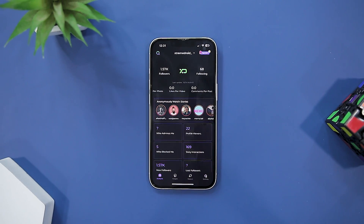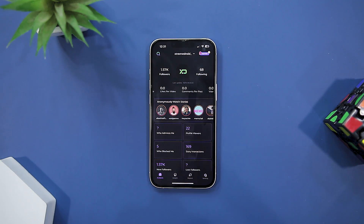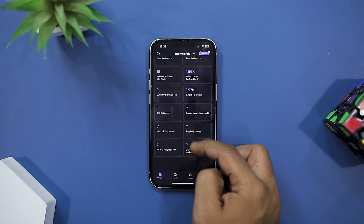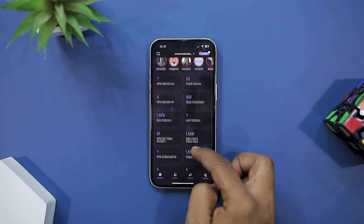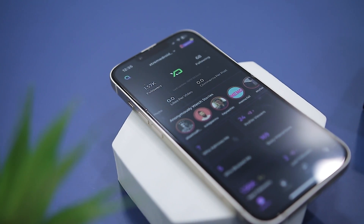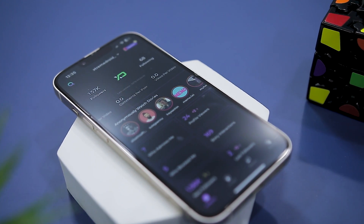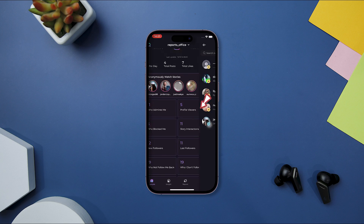Reports Plus for Follower Tracker is a game changer for Instagram enthusiasts. This app offers a comprehensive suite of features that allow you to gain a deeper understanding of your Instagram account — from tracking followers, unfollowers, blockers, and post interactions to uncovering your best friends and popular posts, it delivers valuable insights.